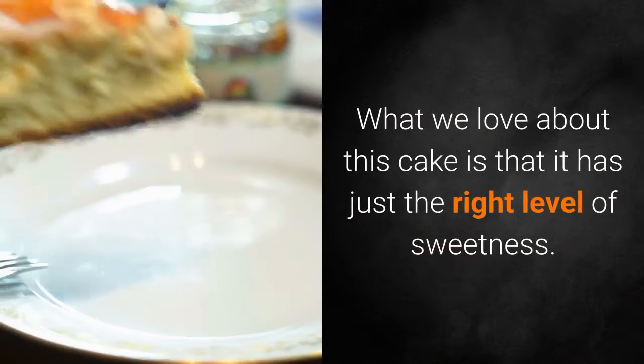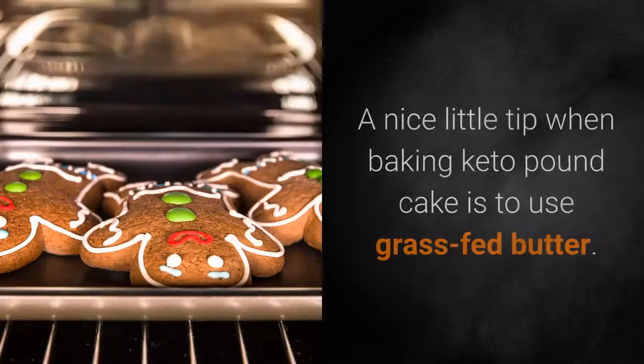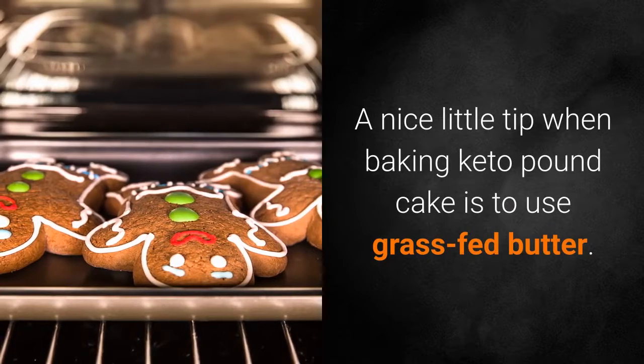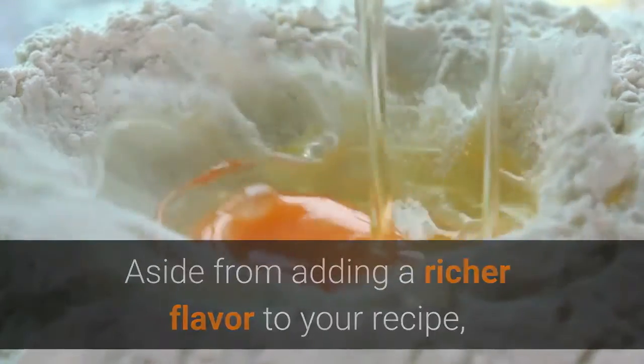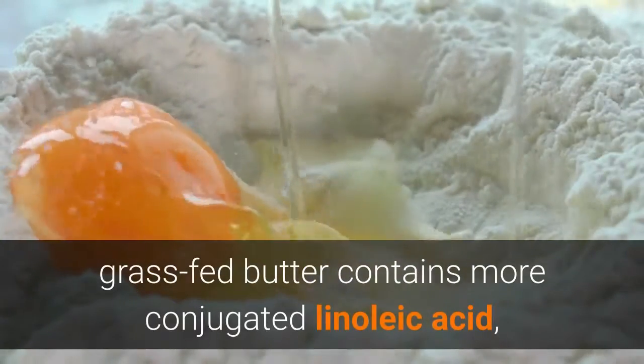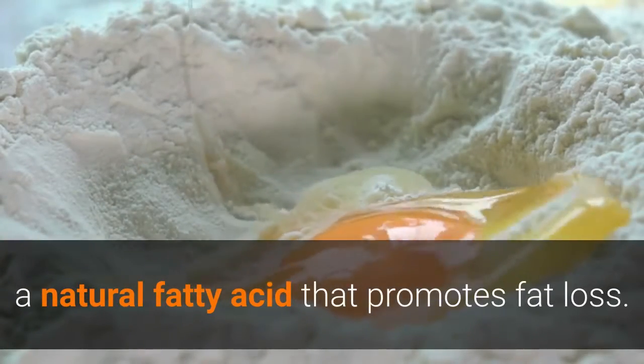What we love about this cake is that it has just the right level of sweetness. A nice little tip when baking keto pound cake is to use grass-fed butter. Aside from adding a richer flavor to your recipe, grass-fed butter contains more conjugated linoleic acid, a natural fatty acid that promotes fat loss.